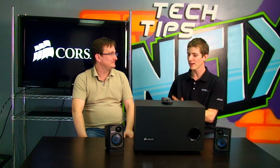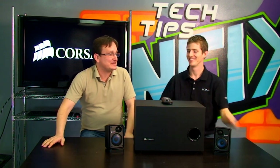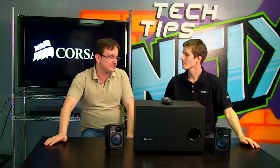And why are you here? What are you telling us about? Well, I'm talking about the SB2500. Its full name is the Gaming Audio Series SB2500. It's a high-power 2.1 PC speaker system.